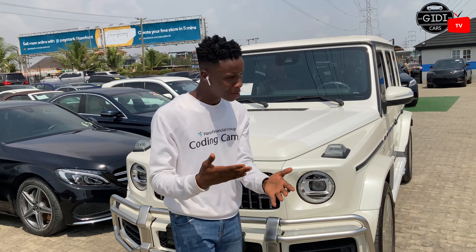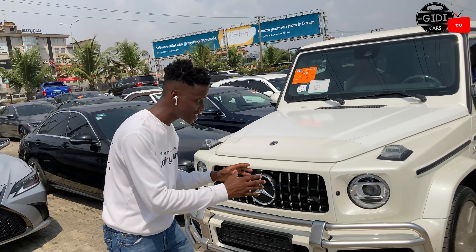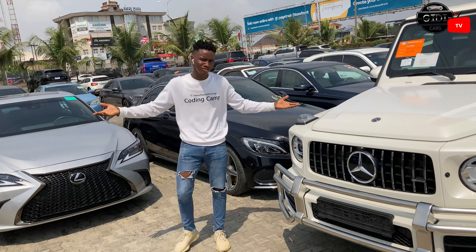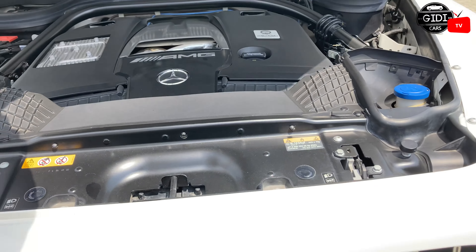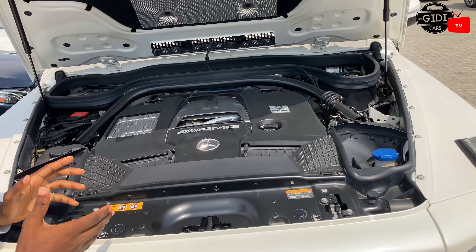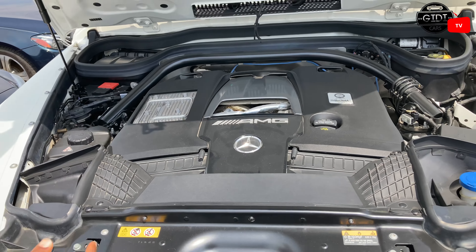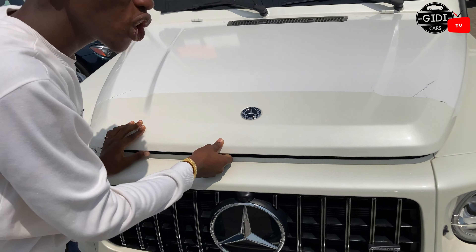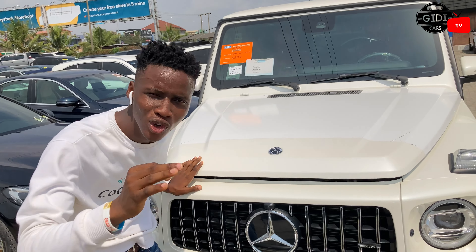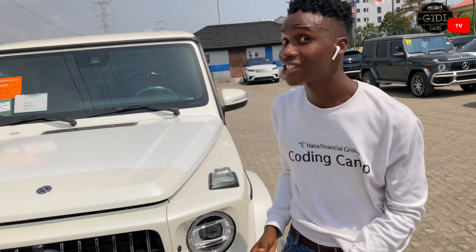Just imagine pulling up in this car to a family gathering, a meeting, or a get-together — you're going to be the top daddy, because this car looks really, really elegant. Under the hood, you have a V8 biturbo engine that puts out 525 horsepower and 677 pound-feet of torque. And as heavy as this car is, weighing over 5,850 pounds, this beast can go from 0 to 60 miles per hour in just 4 seconds. 4 seconds for something that weighs this much — that's incredible.